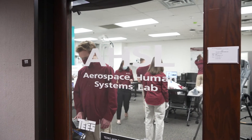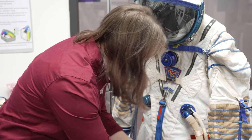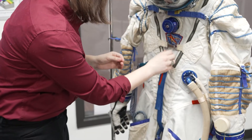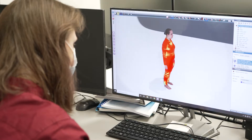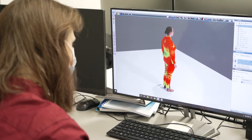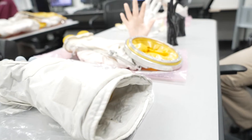The Aerospace Human Systems Laboratory integrates humans into spaceflight systems while considering the effects of variable gravity on those systems. Unique instruments such as world-class human motion capture and scanning systems and a low-gravity human centrifuge allow faculty and students to explore a variety of space exploration topics.